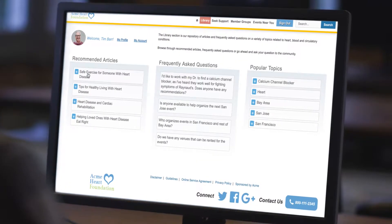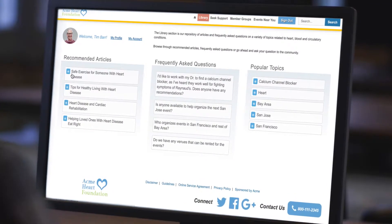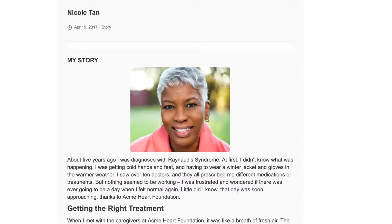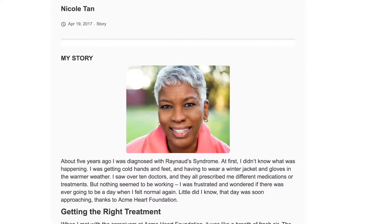A library of recommended articles, frequently asked questions, and popular topics helps Tim manage his condition and encourages him to seek preventative care. Member stories from others who've gone through similar journeys motivate and inspire Tim and his caregivers.